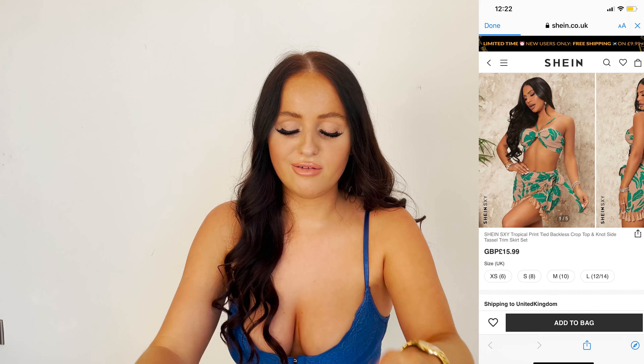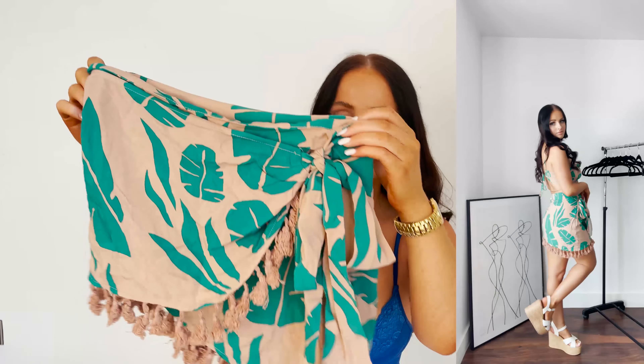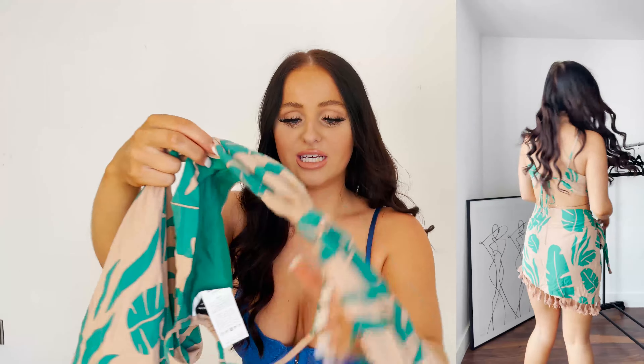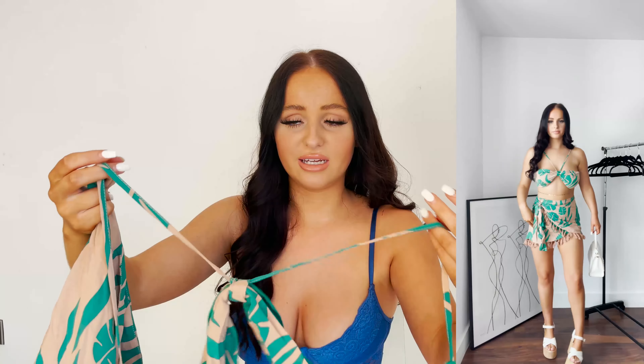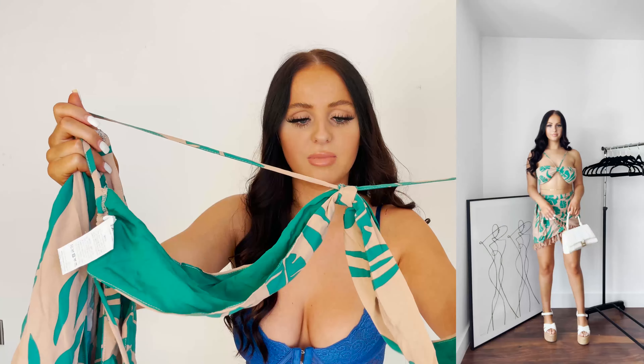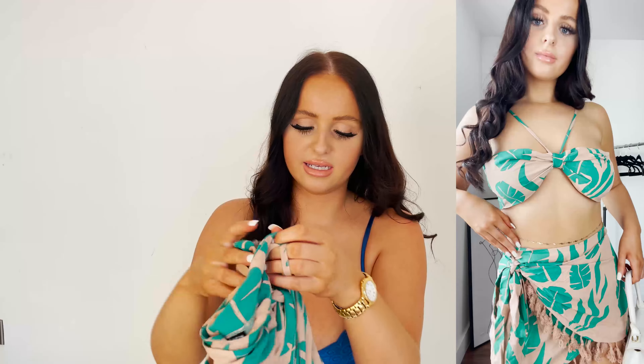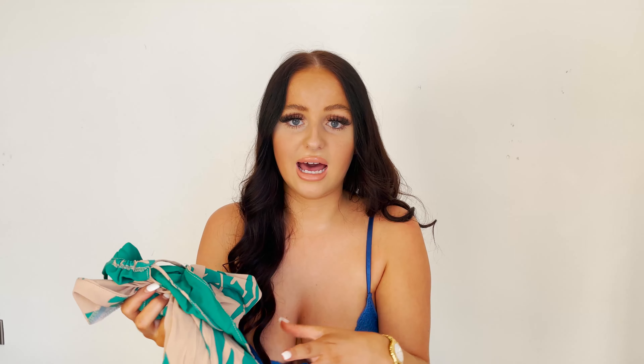The next one is holiday vibes to a tee — you're not going to see me wearing this in Manchester. It comes with this cute skirt that you could actually wear with just a bikini around the pool, and a matching top which is so nice together. It's just giving me holiday vibes. The top you could also wear with different bottoms, like some white little shorts. I love the nude and green colours together — it's just aesthetically pleasing. Size small I got, true to size, fits perfectly. I wouldn't size down or size up on that.